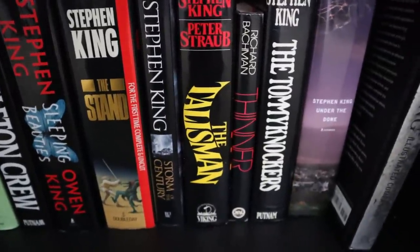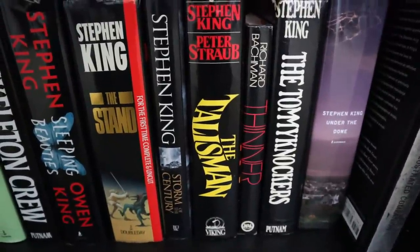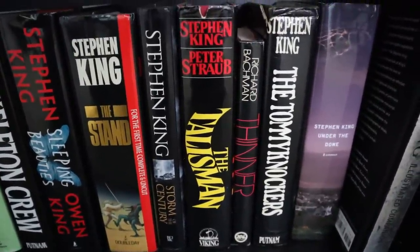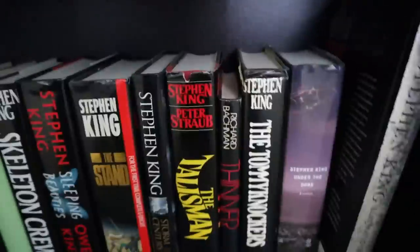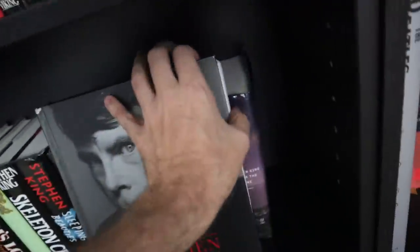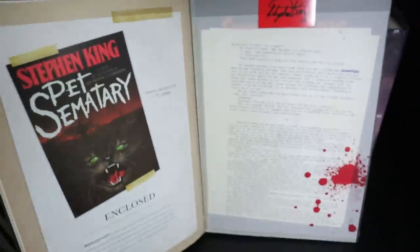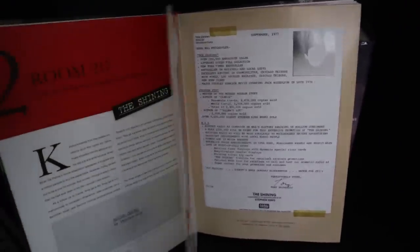Thinner might be my second favorite Bachman book behind The Long Walk, which I adored. And Tommyknockers — that review episode is going to be something. Finishing with Under the Dome, which I also feel is very underrated. And this is a good illustrated companion that has really cool stuff like notes from him and things like that about when he was trying to get published, manuscripts, and all kinds of things like that. I found it by chance at Half Price Books one day and absolutely ate it up. It's wonderful.